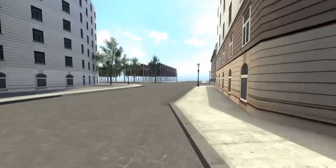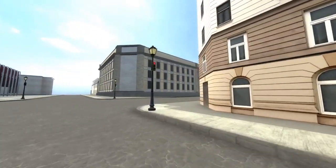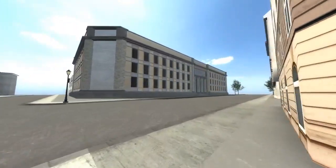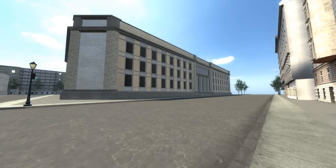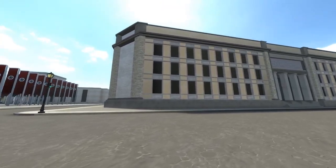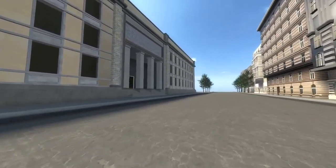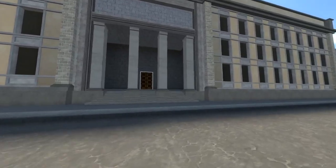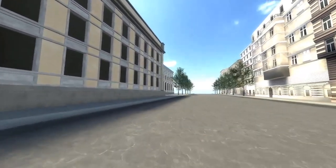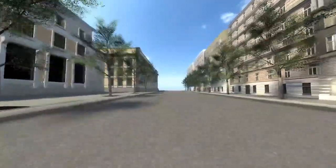Welcome to the first walkthrough of the Berlin map for Typhon Networks. This is the Reichschancery building. This is the Vastrasse, or the left side of the building. As you can see, the new Reichschancery building is very big.